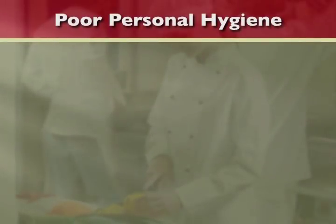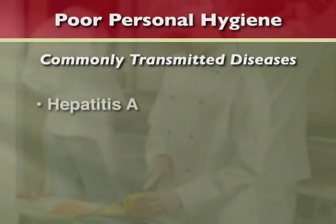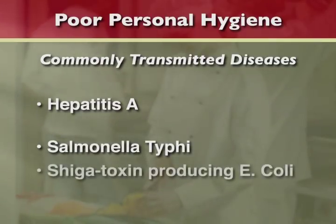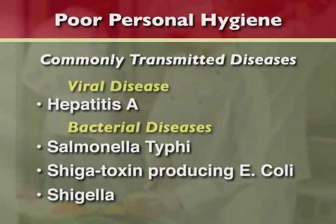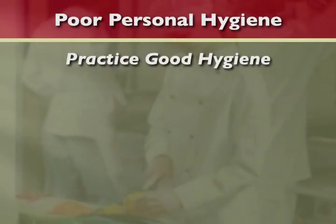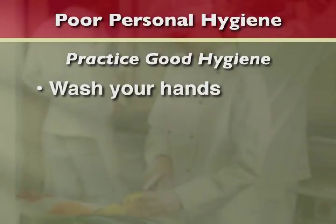Four of the most commonly transmitted illnesses from employee to food include hepatitis A, salmonella typhi, shiga toxin-producing E. coli, and shigella. Hepatitis A is a viral disease and the other three are bacterial. With all four of these illnesses, it's extremely important to practice good hygiene.